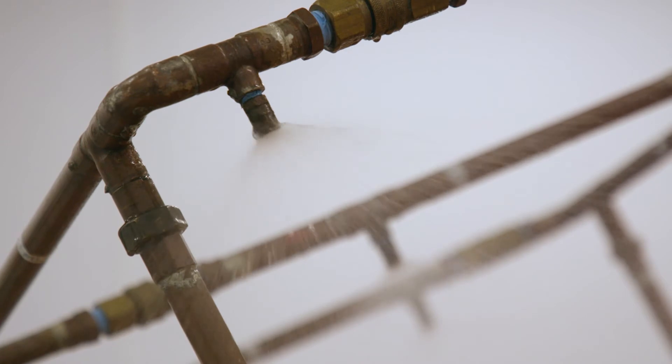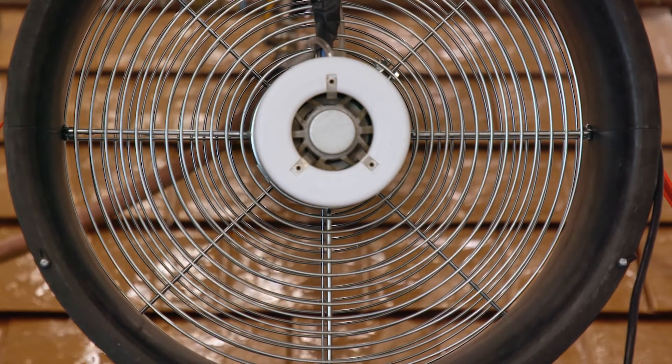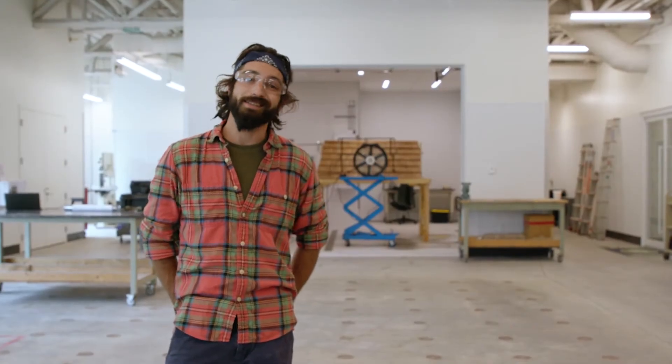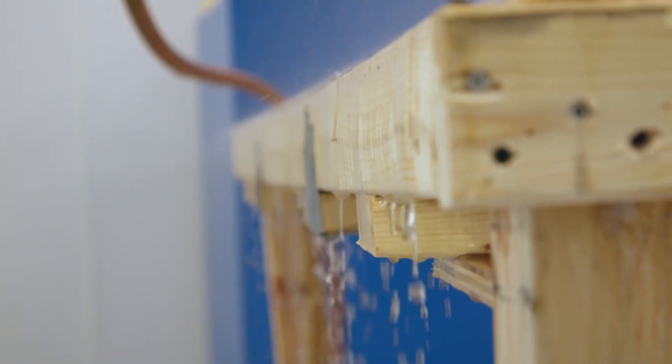Now we've got the rain and time for the wind. We had a client that was having issues with leaks in their roof and they wanted to know whether it was a workmanship or a design flaw. We were able to recreate the roof with a plexiglass backing so we could see what was going on when the water and the wind hit it.